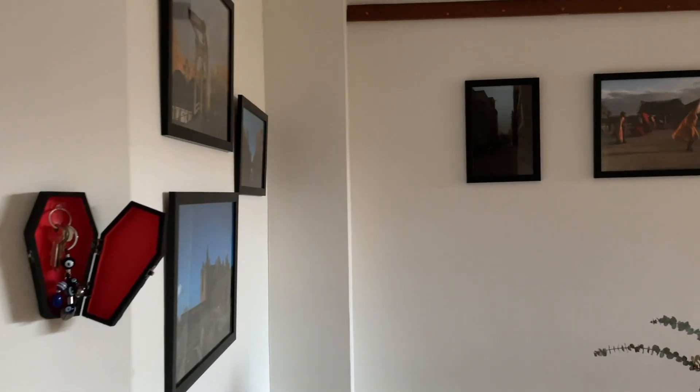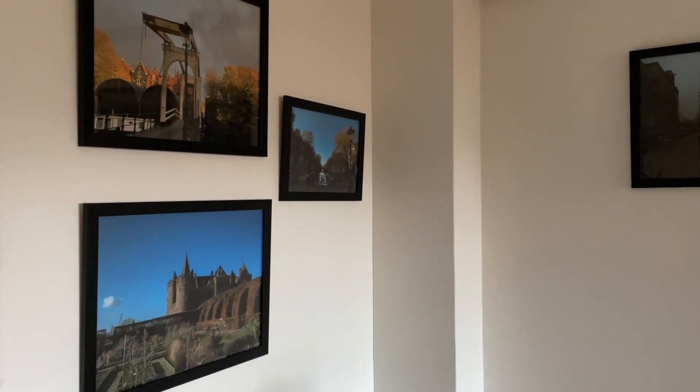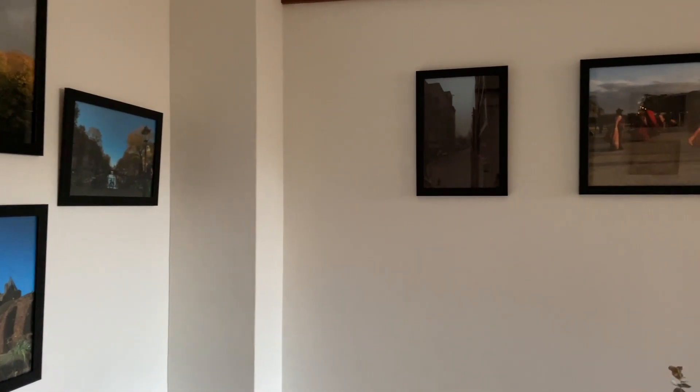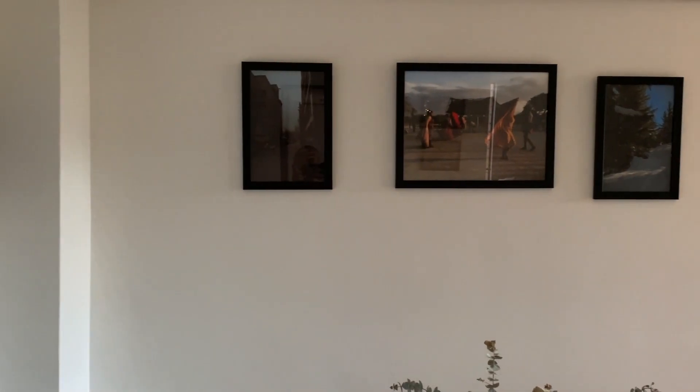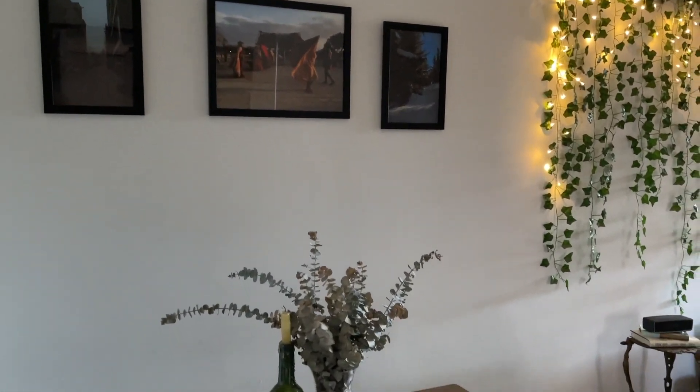Hello everyone. Welcome to my house, or at least some parts of it. So let's just get to it. The first thing you see when you walk through the door is my little dining area with some pictures that I took over the years while I traveled.